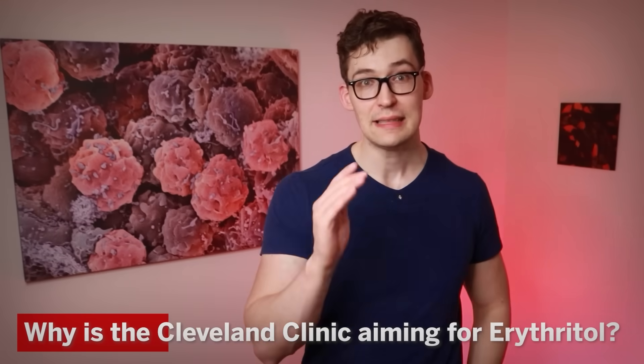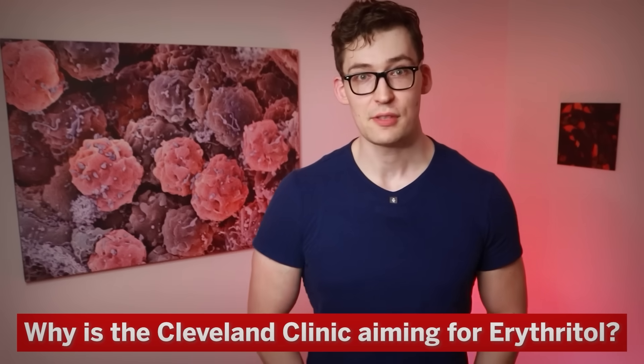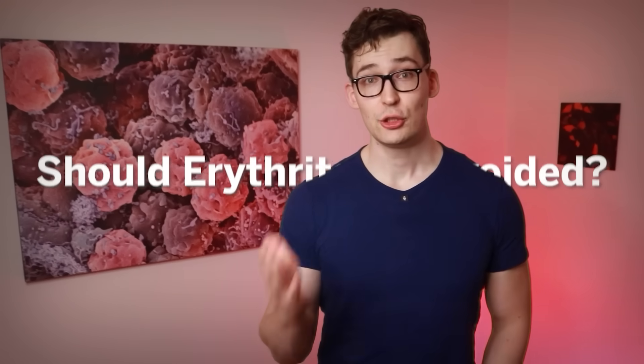So what's the rationale here? Why is the Cleveland Clinic pointing the finger at erythritol, a popular sugar substitute found in gum, lower calorie ice creams, and other calorie and carbohydrate conscious foods? And should erythritol be avoided based on these arguments?